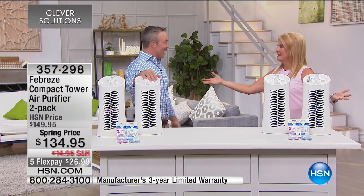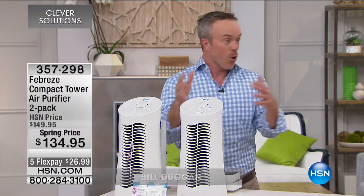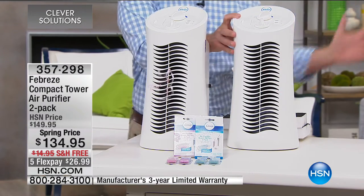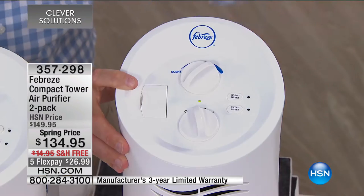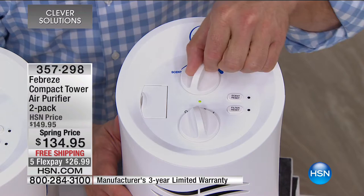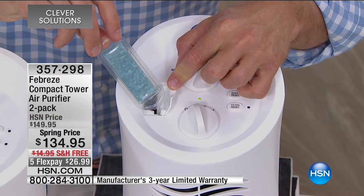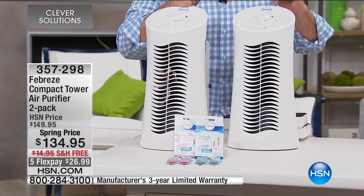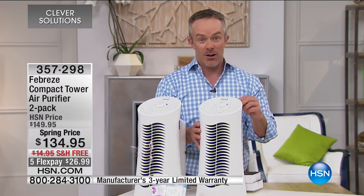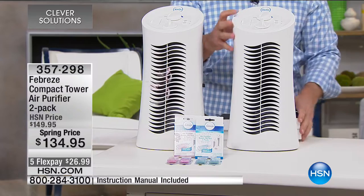Whether it's spring pollen, winter heat we keep inside, or summer air conditioning, our homes are five to ten times dirtier inside than outside. We need to clean the air. The cool part: 120 times a day, all that dirty air goes through. You pick the speed to circulate the air and how high you want the scent — because this is what no other air purifier does: it gives you a Febreze scented cartridge. It pushes out a nice refreshing scent — we're giving you spring renewal and linen sky — while delivering 99% cleaner air, 120 times a day.